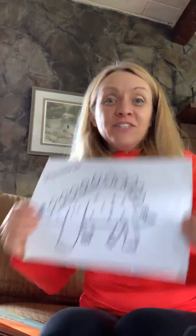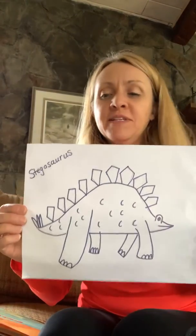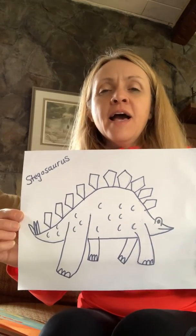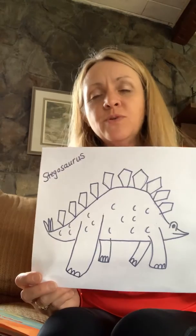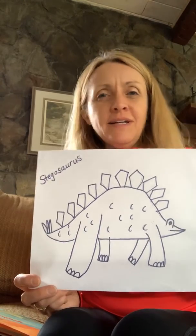Hello third graders. So you should have drawn your dinosaur by now. This is my dinosaur, Stegosaurus. And now what I'm wondering is, I'm sure you guys all drew really cool dinosaurs, but how did you know what a dinosaur looked like?